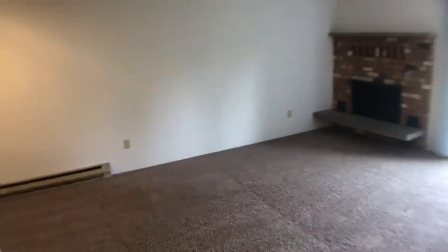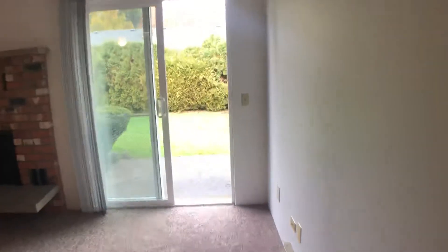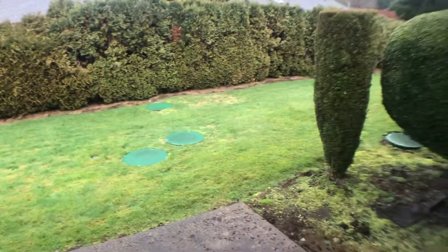We'll open up into the living room area. You see a fireplace and a sliding glass door which goes out to the patio. You have a pretty private little patio area here, and the yard is shared with the neighbors.